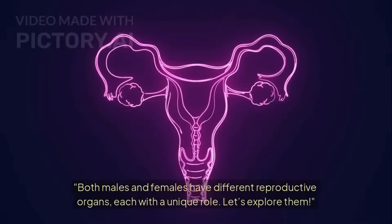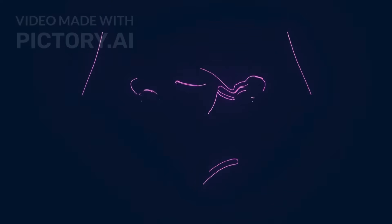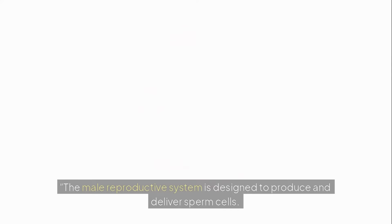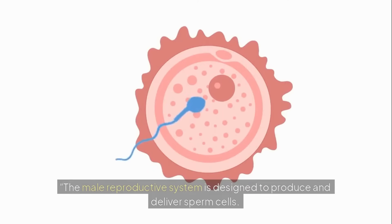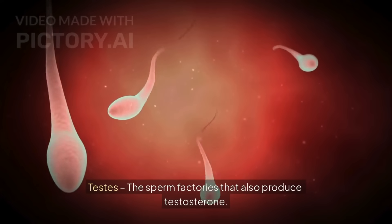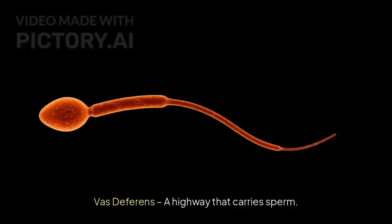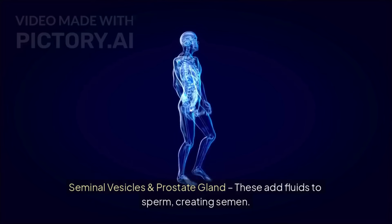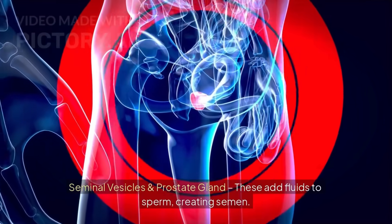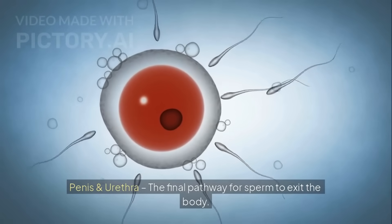The male reproductive system is designed to produce and deliver sperm cells. It includes: testes, the sperm factories that also produce testosterone; vas deferens, a highway that carries sperm; seminal vesicles and prostate gland, which add fluids to sperm, creating semen; and the penis and urethra, the final pathway for sperm to exit the body.